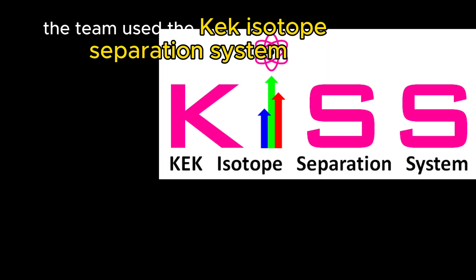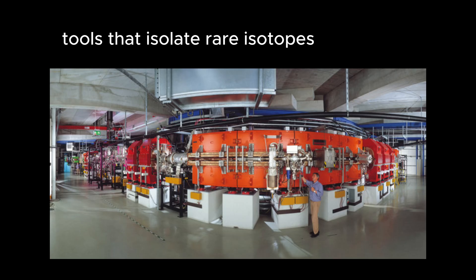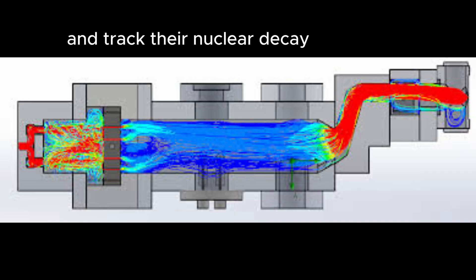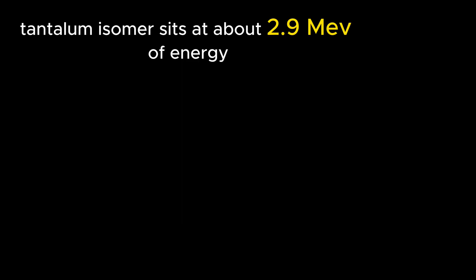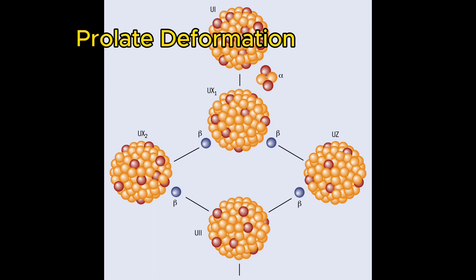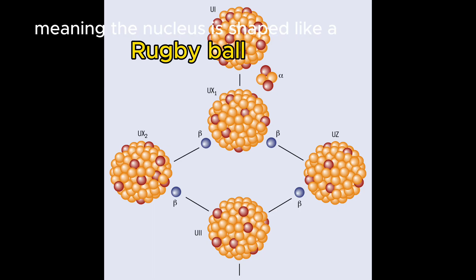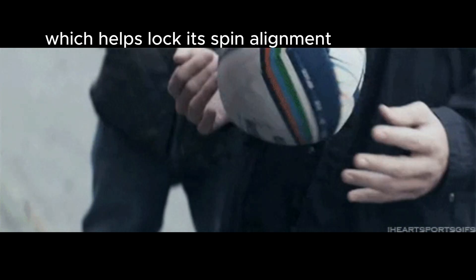To discover all this, the team used the KEK isotope separation system at Reichen and the ESR storage ring at GSI in Germany — tools that isolate rare isotopes and track their nuclear decay. They found this tantalum isomer sits at about 2.9 MeV of energy and showed clear signs of prolate deformation, meaning the nucleus is shaped like a rugby ball, which helps lock its spin alignment.